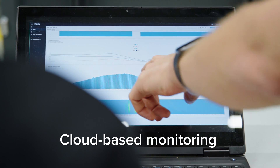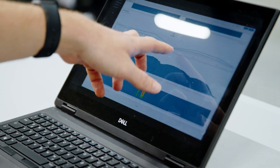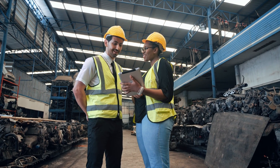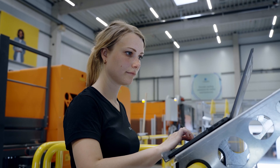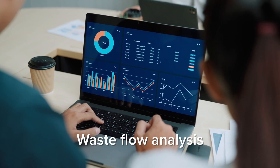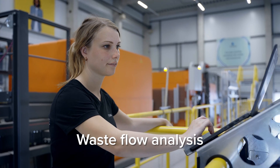Real-time data and material analysis further demonstrate how Tomra's technology helps future-proof businesses. Our powerful digital solutions not only ensure continuous system optimization, but also enable remote diagnostics and preventative maintenance, unlocking the full potential of your sorting line.